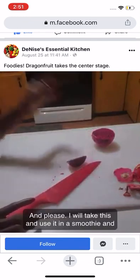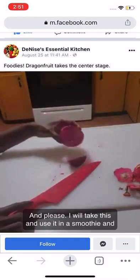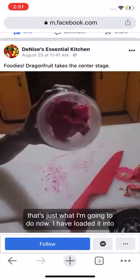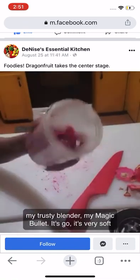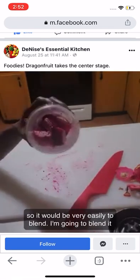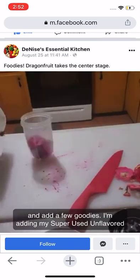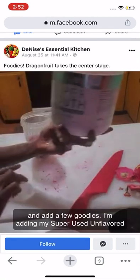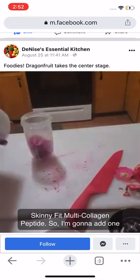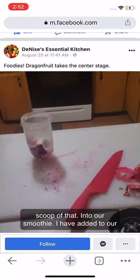I will take this and use it in a smoothie, and that's just what I'm going to do now. I have loaded it into my trusty blender, my Magic Bullet. It's very soft so it will be easy to blend. I'm going to blend it and add a few goodies. I'm adding my Super Youth Unflavored SkinnyFit Multi Collagen Peptides — one scoop of that into our smoothie.